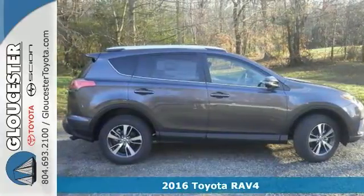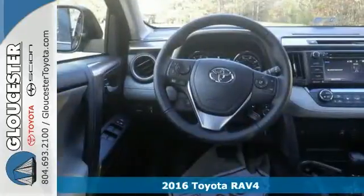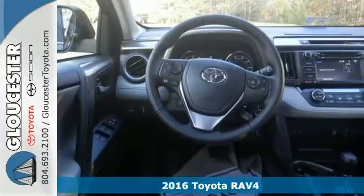Here's a 2016 Toyota RAV4 XLE. This one combines SUV design features with car-like handling and fuel economy.